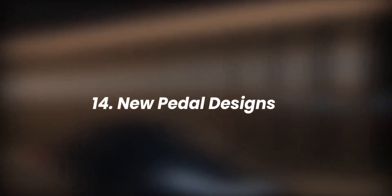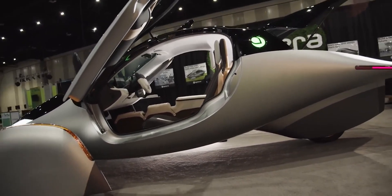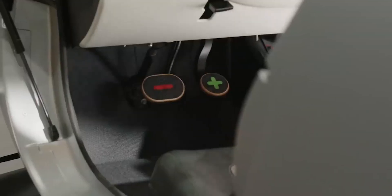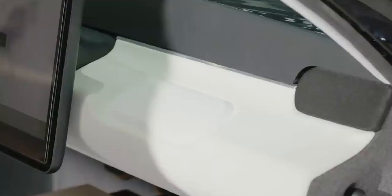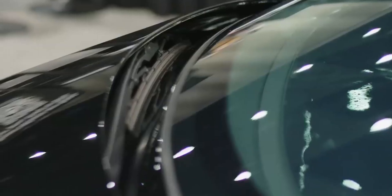Number 14: new pedal designs. The pedals on the Gamma were made from repurposed maple skateboard decks. Rumor has it these will not be used in final production, but something extremely close will appear, because everything in the Gamma design is meant to be design intent — meaning it will be very similar in the final production vehicle.